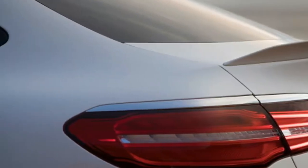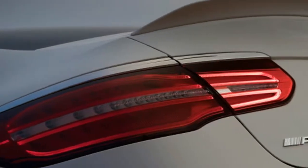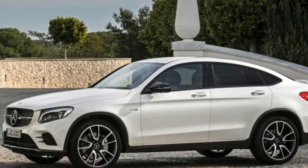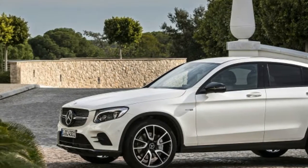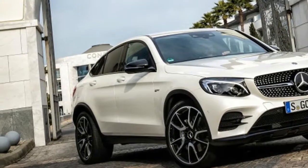It's around now that I should lament that Mercedes doesn't sell the C43 wagon in the States, since that would assuredly be the better vehicle to drive and be more practical than this coupe. As it is, though, we're stuck with the GLC 43, and in all honesty, it's pretty darn good.